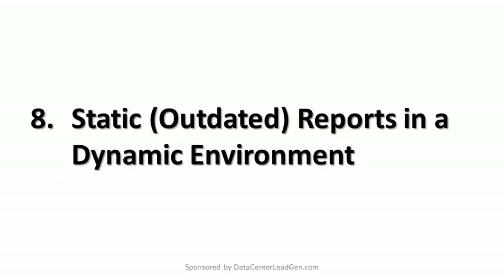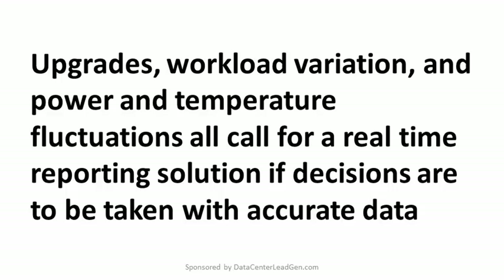8. Static, outdated reports in a dynamic environment. Readings made a week ago and information for servers when first installed may be both out of date today. Upgrades, workload variation, and power and temperature fluctuations all call for a real-time reporting solution if decisions are to be taken with accurate data.